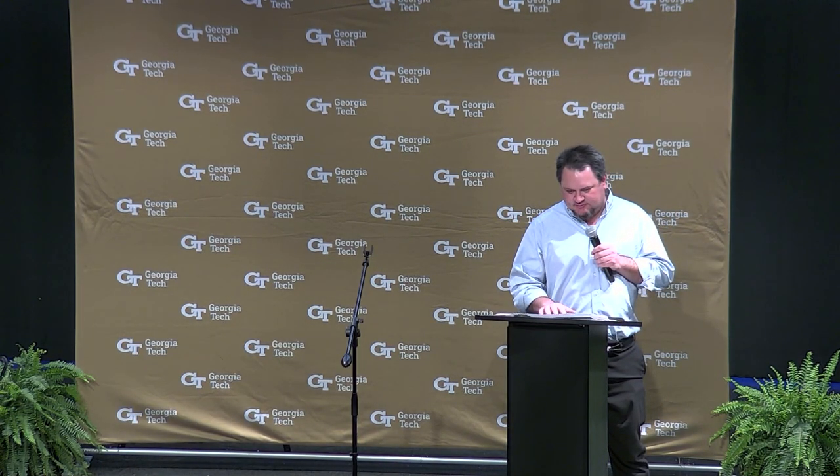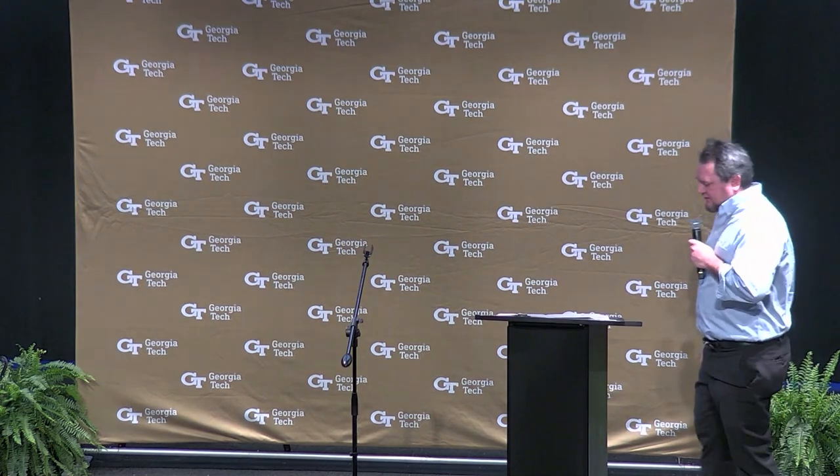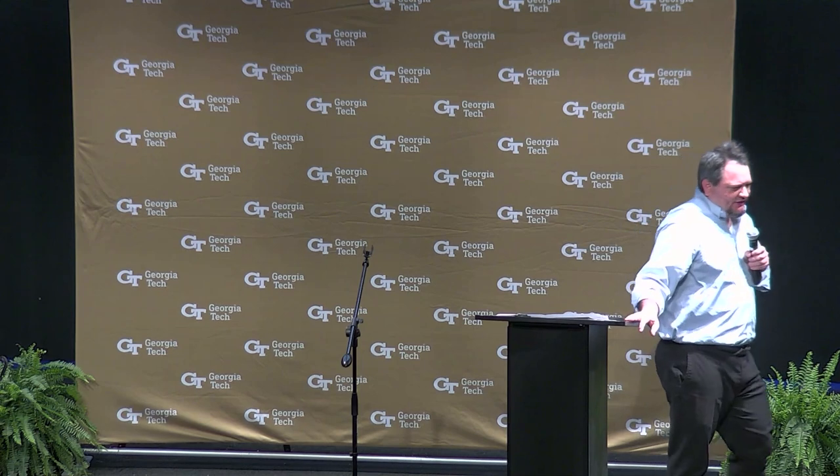Tech Square Phase 3 is really the last site in the Tech Square area that's free of development. We have Tech Square Phase 1, which is the historical traditional buildings that are brick and tan with sunscreens. We have a data center in Coda, which is really Tech Square Phase 2. The last block is where we're building Tech Square Phase 3, which will be approximately 420,000 gross square feet.